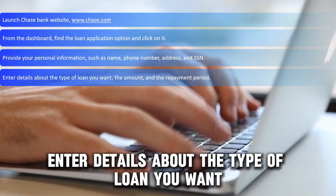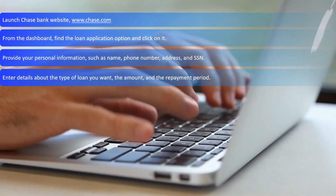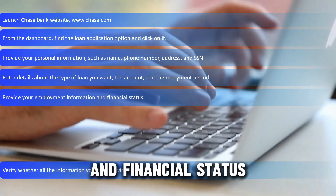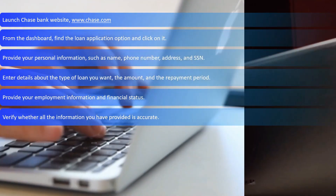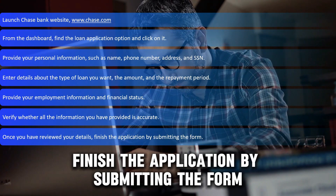Enter details about the type of loan you want, the amount, and the repayment method. Provide your employment information and financial status. Verify whether all the information you have provided is accurate. Once you have reviewed your details, finish the application by submitting the form.